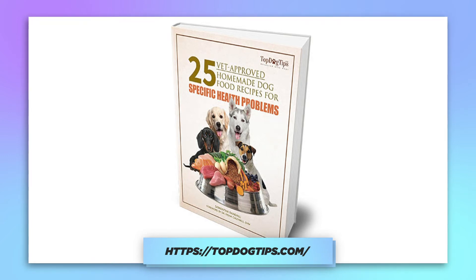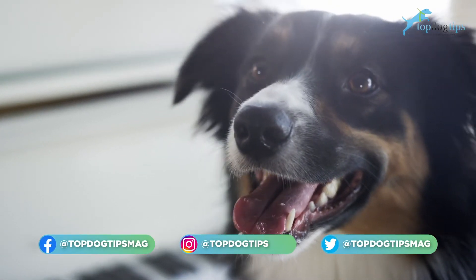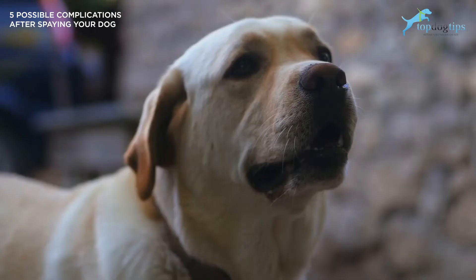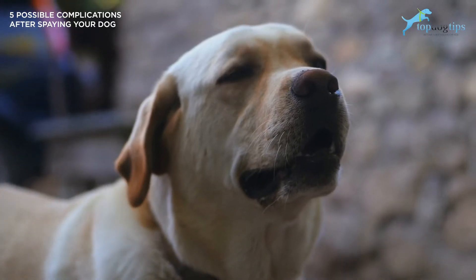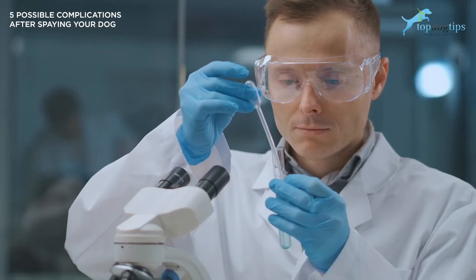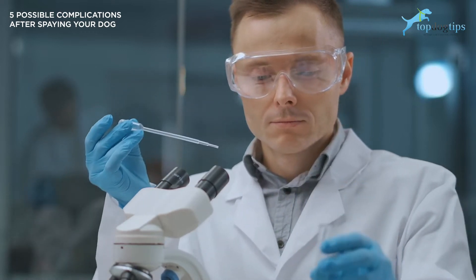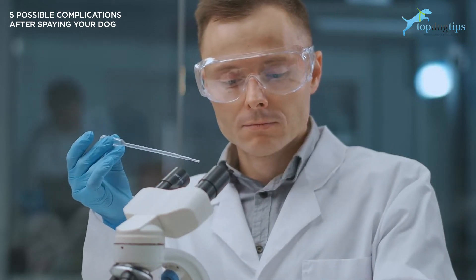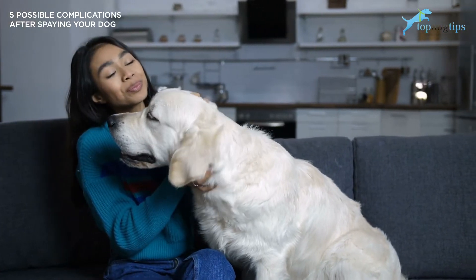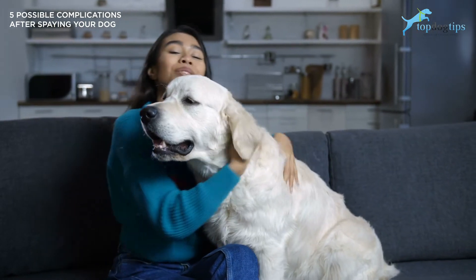Without further ado, let's get into it. There are many benefits to spaying your dog. With the procedure done, you don't have to worry about your dog going into heat every three weeks and all the complications that may present themselves, the possibility of puppies, and the increased risk of disease. Studies have shown that you can increase your dog's life expectancy by spaying and decreasing her chance of future diseases, including breast cancer and uterine infections. With all the benefits, it's important to keep in mind the possible complications once you have decided.